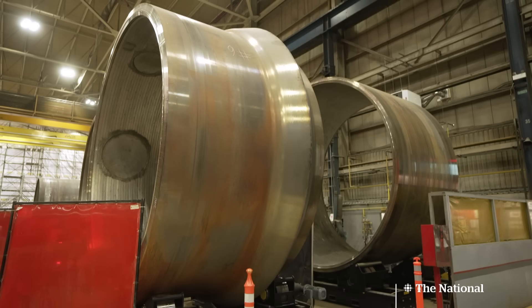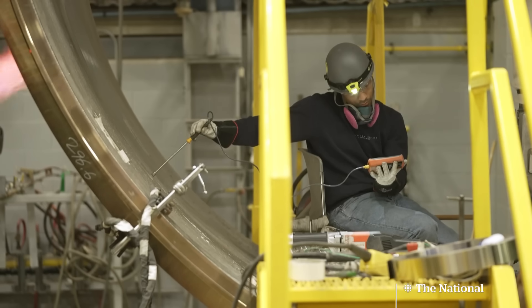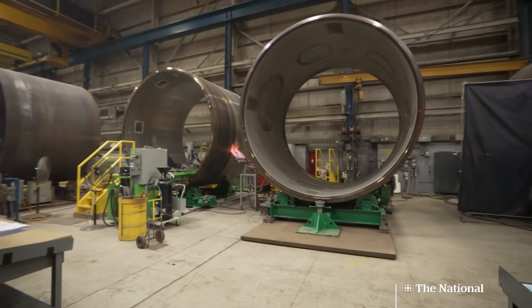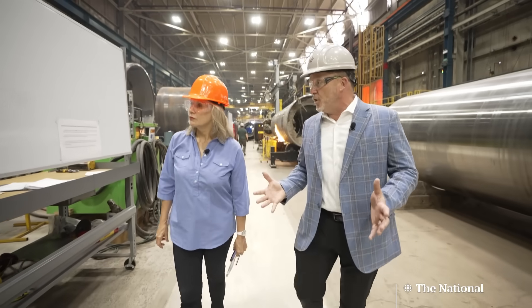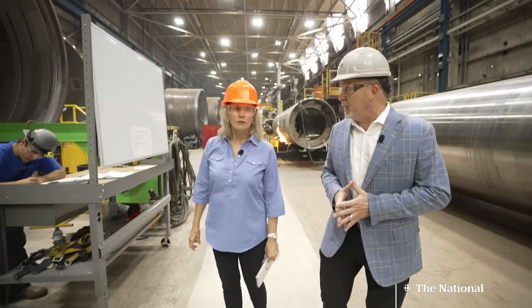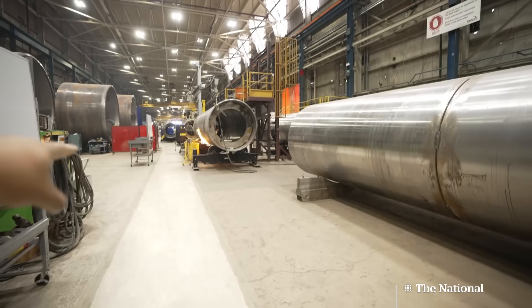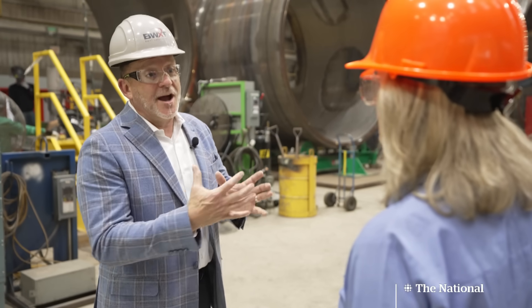The cylinders from Italy will be configured here at BWXT and ultimately welded into one unit. These cylinders get joined together into a larger unit approximately 100 feet long and 600 tons in weight. This thing will ultimately create the steam that drives a steam turbine, and that will drive a generator which creates electricity.